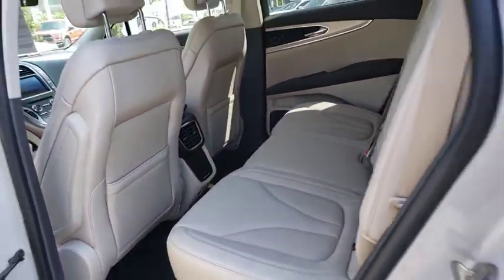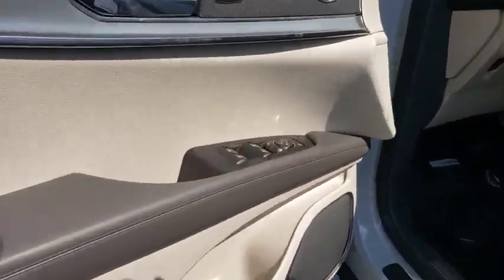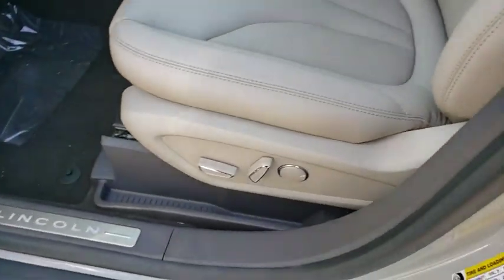Anti-lock braking system, leather-wrapped steering wheel, Bluetooth, adjustable steering wheel, power steering, auto-dimming rear-view mirror, keyless start, floor mats. Your new ride is just a phone call away.